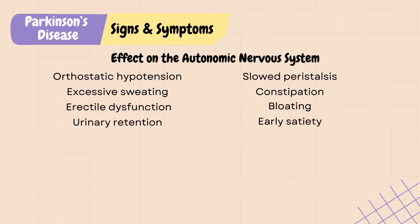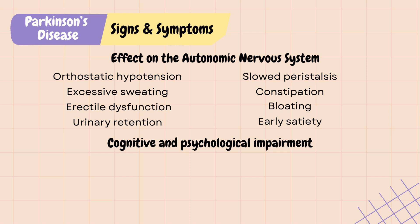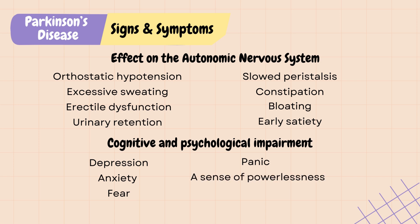Parkinson's disease can also cause cognitive and psychological impairment due to the disruption in acetylcholine level. Patients may experience depression, anxiety, fear, panic, and a sense of powerlessness associated with loss of independence. In the later stages, patients can also experience Parkinson's disease psychosis, which includes visual hallucinations or delusions. Pharmacological interventions for Parkinson's disease will be covered in the next video.